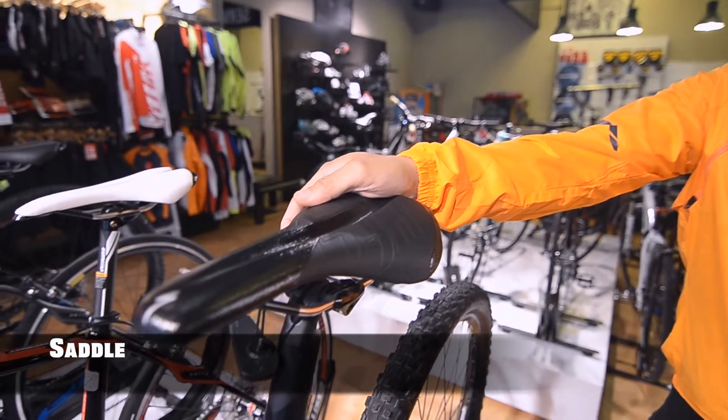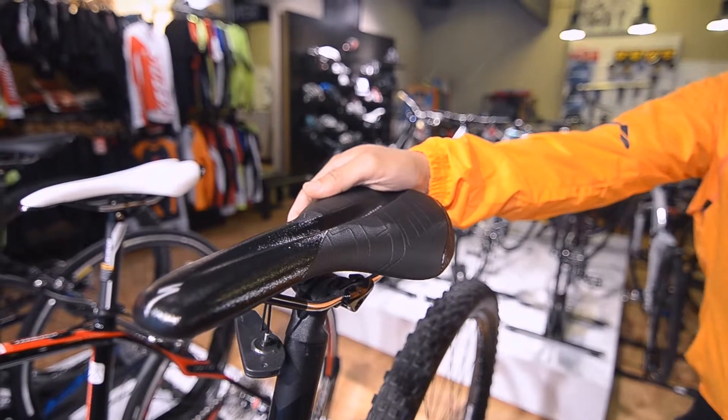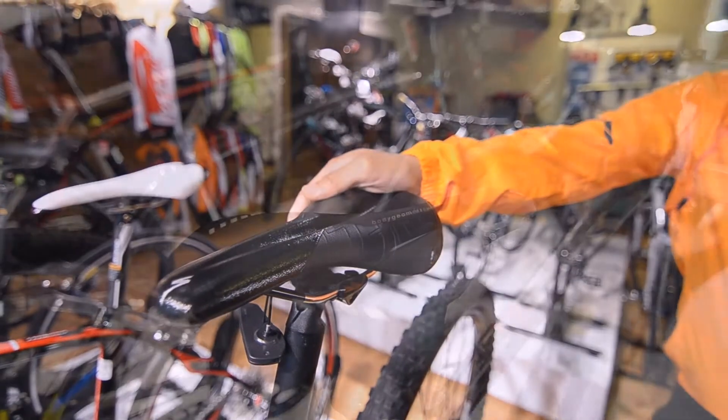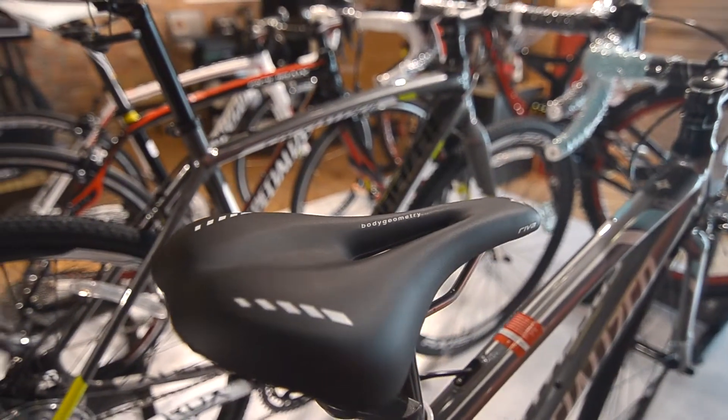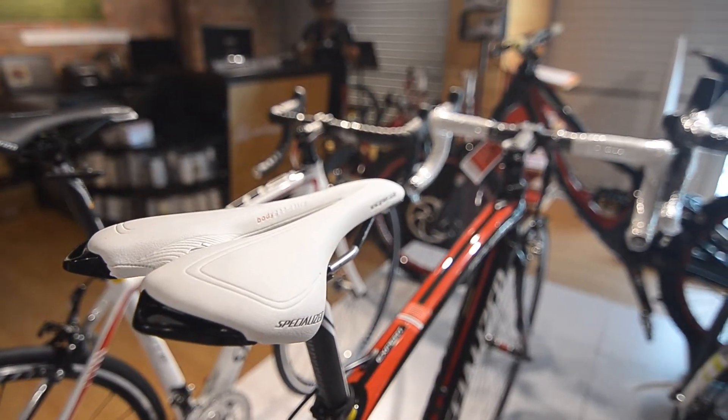Specialized saddles are ergonomically designed and scientifically tested to reduce pressure for all day riding. This special design takes pressure off arteries and soft tissues for improved blood flow and comfort.